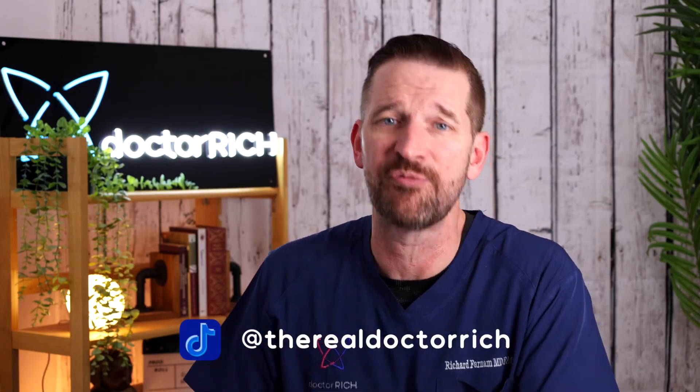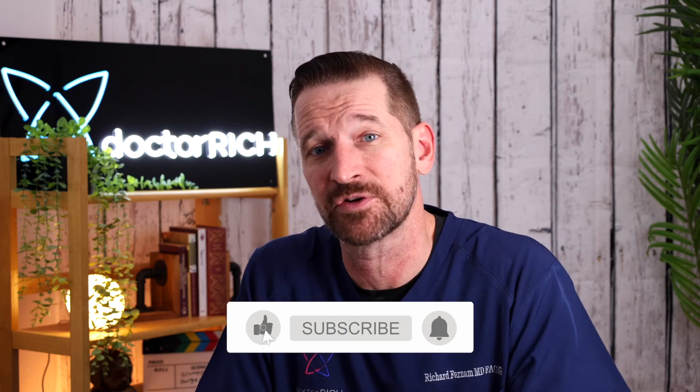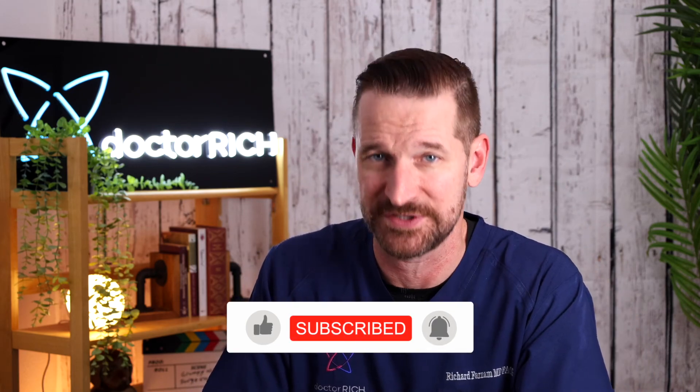Thanks for joining us on our tour of benign ovarian cysts, from painful endometriomas to downright gross dermoid tumors. What's not painful and gross is being a subscriber, so drop down and hit that subscribe button, and we'll see you on our next video.